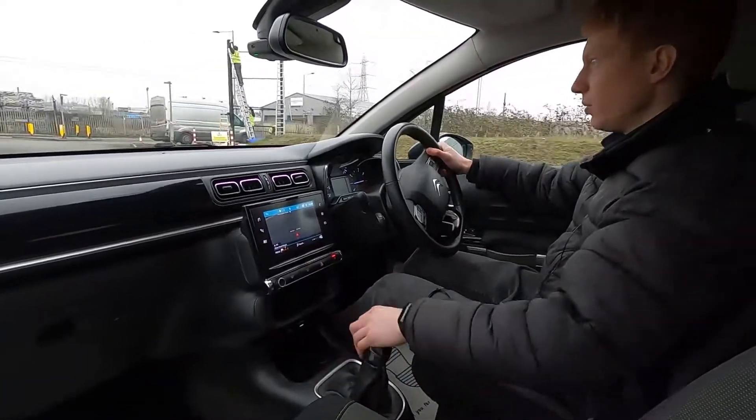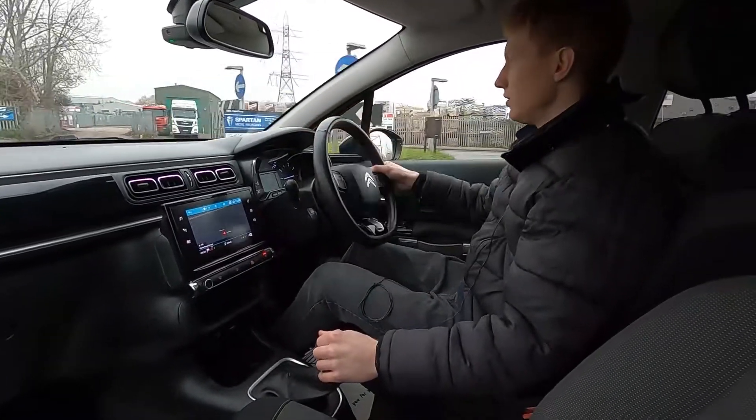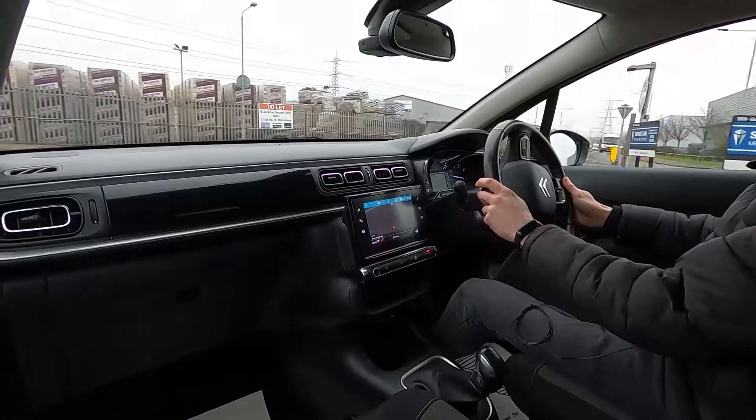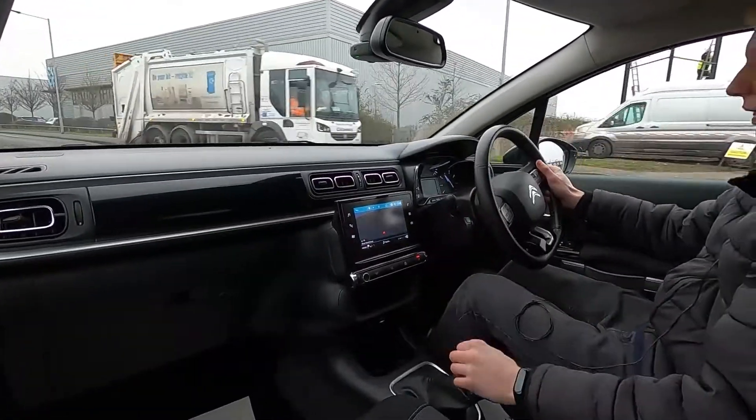The brakes feel firm. It's nice and comfortable and spacious inside, and the steering is nice and light which makes it super easy to park. Very good looking inside and on the outside as well. It pulls away without an issue.